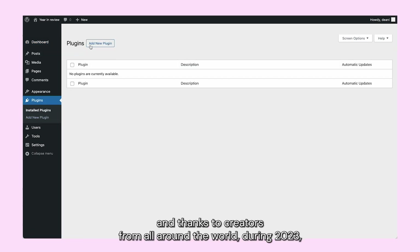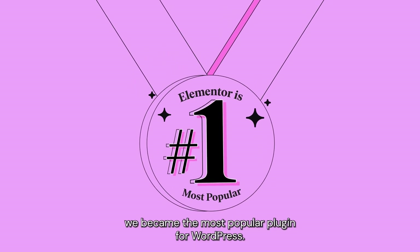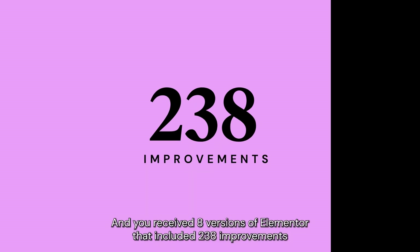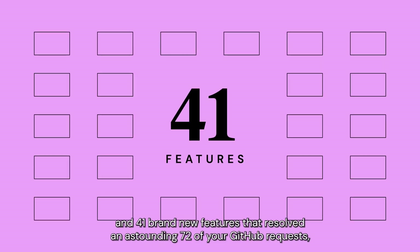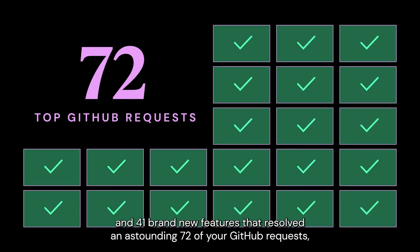Thanks to creators from all around the world, during 2023 we became the most popular plugin for WordPress. And you received 8 versions of Elementor that included 238 improvements and 41 brand new features that resolved an astounding 72 of your GitHub requests.